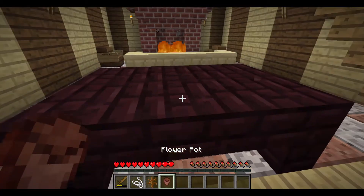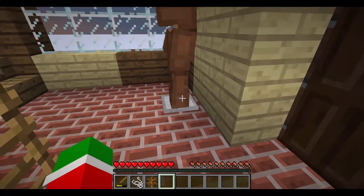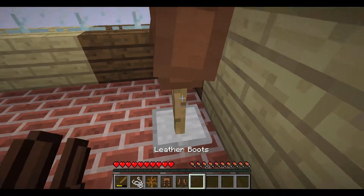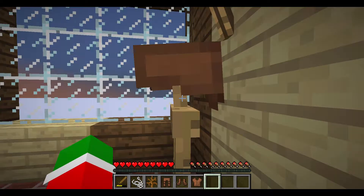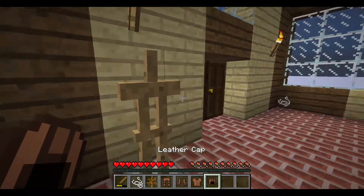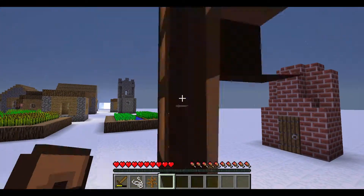Finally we have the dead bush, and we have to put away the dead bush because dead bushes are not very Christmas-y. And then we have some clothes — we gotta take all the clothes off of the armor stand because they're not Christmas-y either. We need to make sure that we have Christmas-y clothes on the armor stand, so we have to throw them all away.